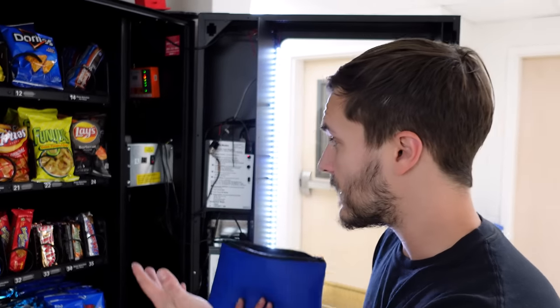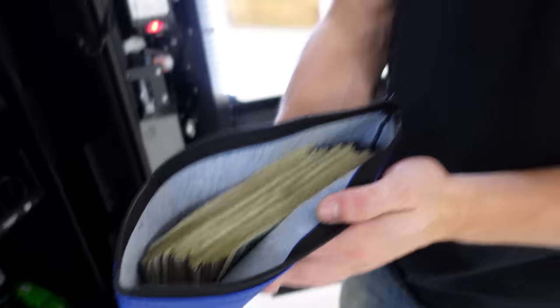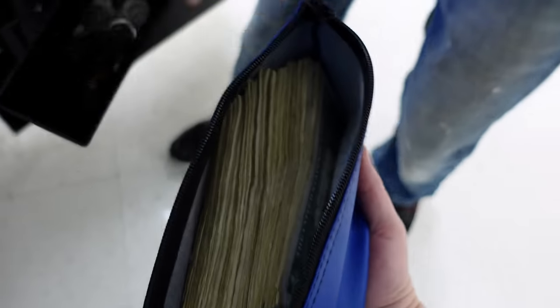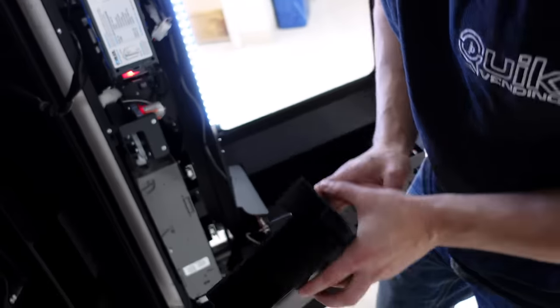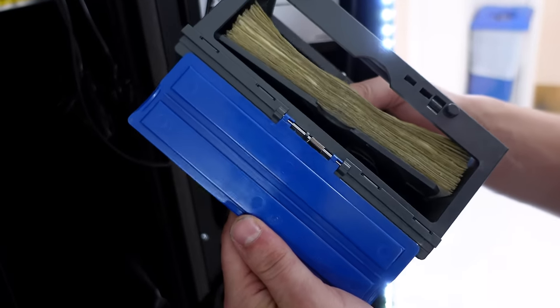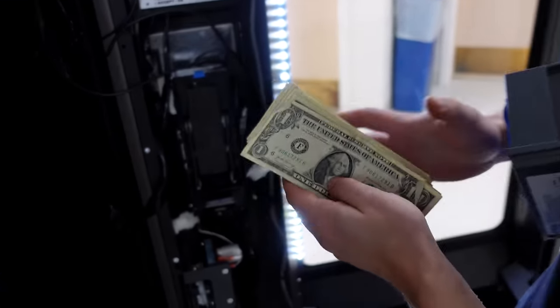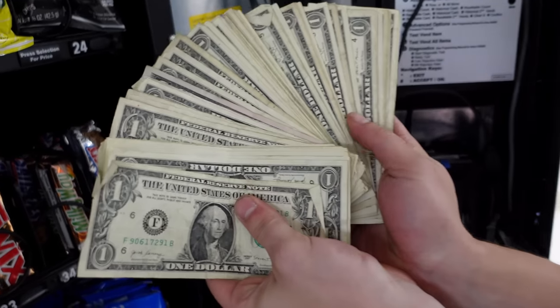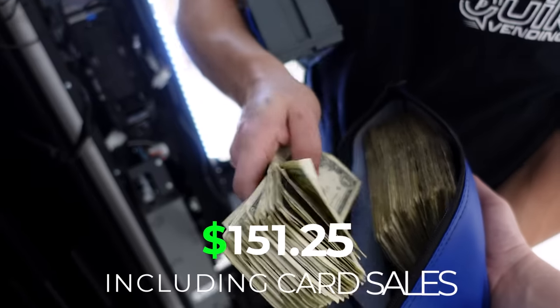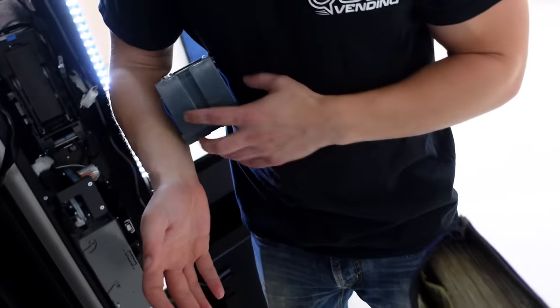We've got this machine nearly filled up as well. Now it's time to collect money from this snack machine. First we check the coins — very nice, just like the other machine. Now for the dollar bills — any guesses? Another big stack of cash, very nice! Some fives in there as well. That's why we love this business. Get that money in the bag.